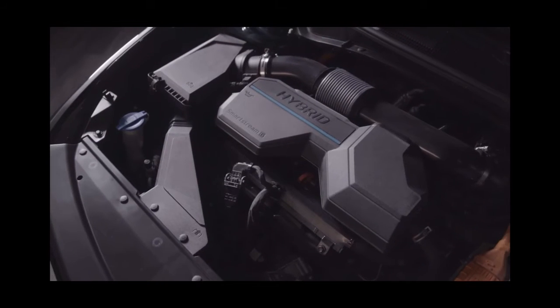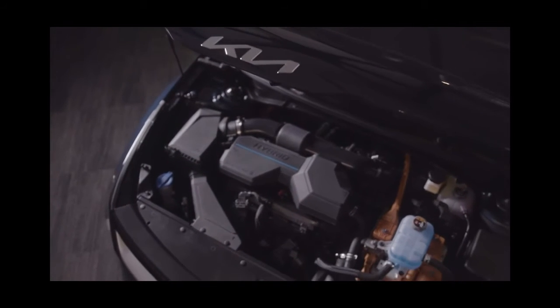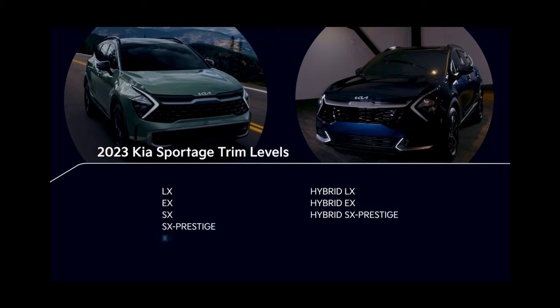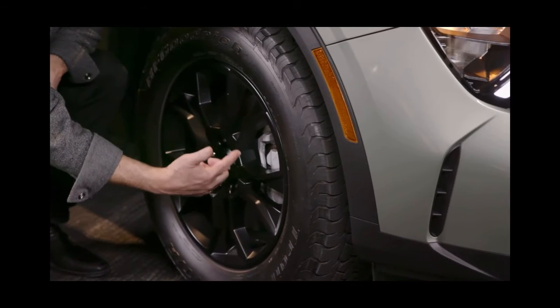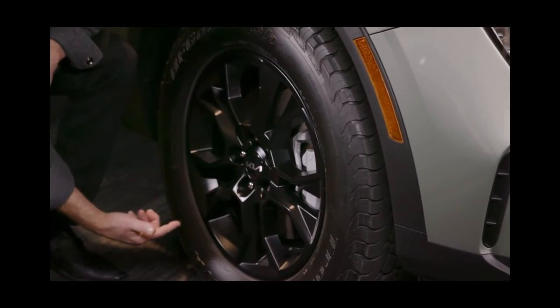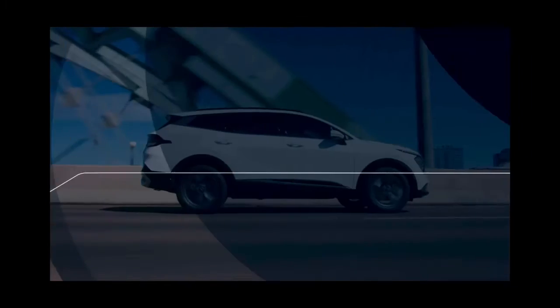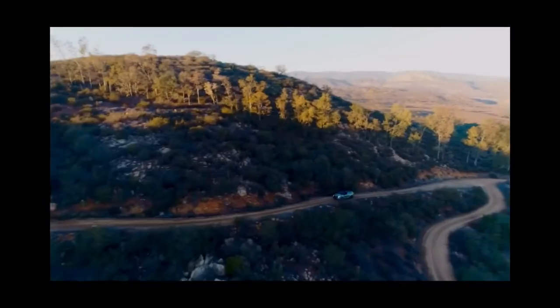Gas, hybrid, and eventually plug-in hybrid models will be available, each with its own distinct styling cues. Let's take a look at all the trims that will be in the starting lineup. There are also many wheel options and accessories that enable your clients to personalize their all-new Sportage to their individual tastes. Please visit KiaPPC.com for the latest information.